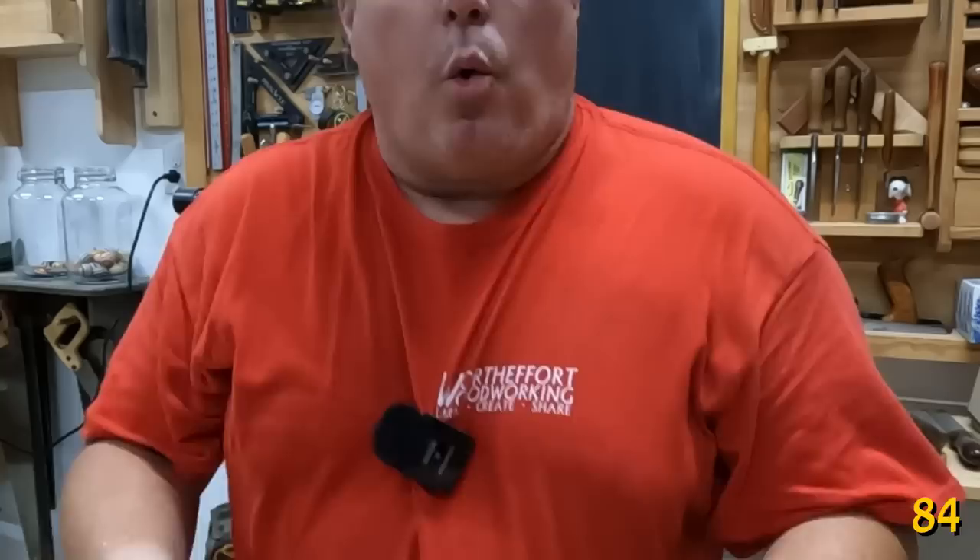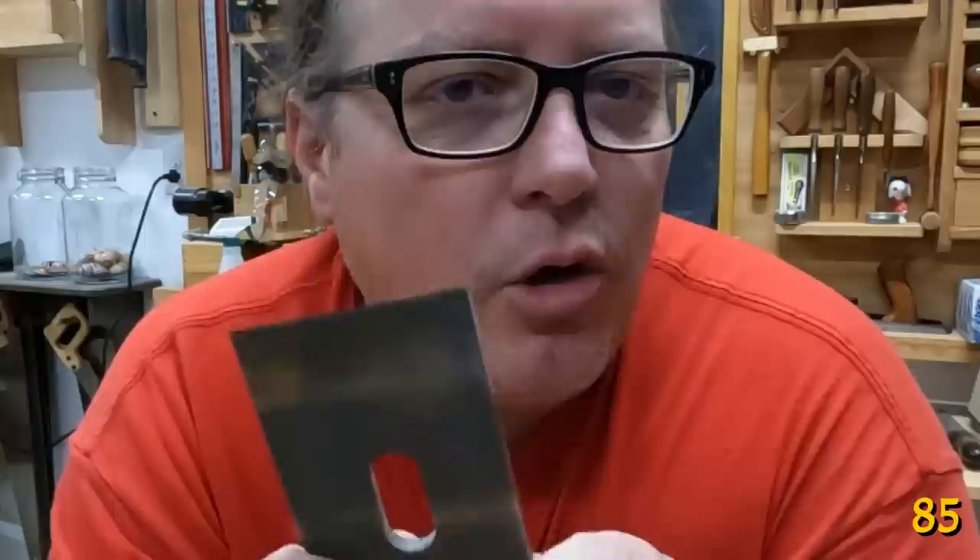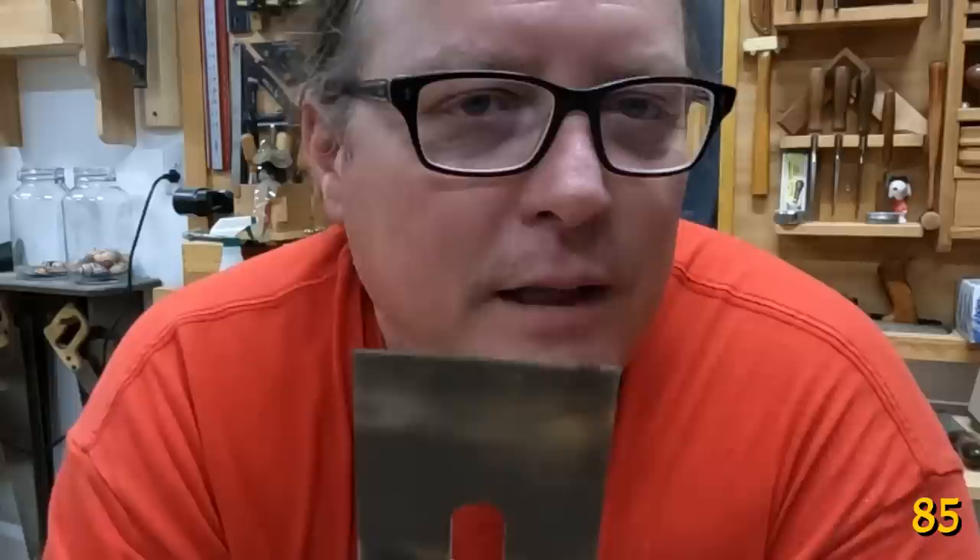One area of plain steel that very few people talk about is how it dulls. In an ideal world, we'd sharpen it to 100% and it might dull to 95% and stay there for a long time, then get really dull fast so we notice the difference. The worst kind of steel dulls slowly and linearly, because then we never really notice when it goes dull and we end up pushing it too hard for too long, which can be dangerous. That's kind of why I like O1 and PMV-11 steels — when they go dull, I can notice the difference.